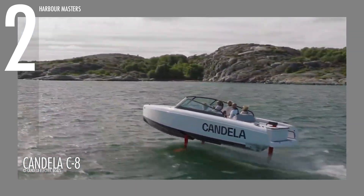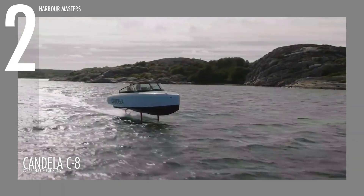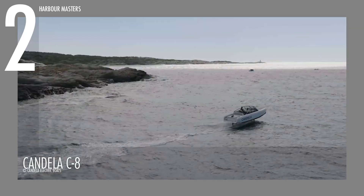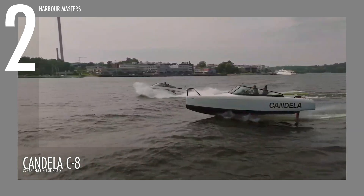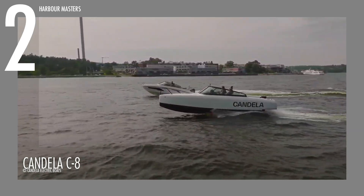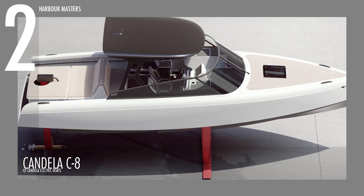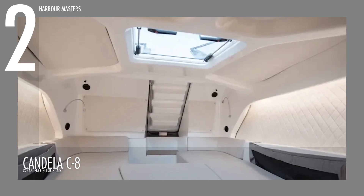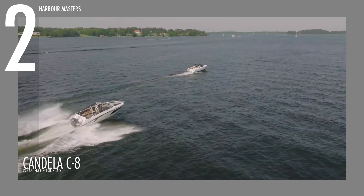Built from lightweight yet durable carbon fiber, its streamlined profile reduces drag for unmatched efficiency on the water. The sculpted hull, paired with expansive panoramic views, creates an open, inviting atmosphere while enhancing visibility. Inside, the thoughtfully designed cabin balances comfort with functionality, featuring an intuitive layout that prioritizes ease of use and relaxation.